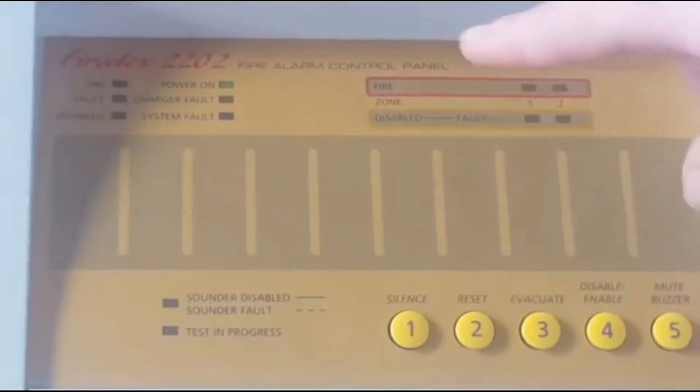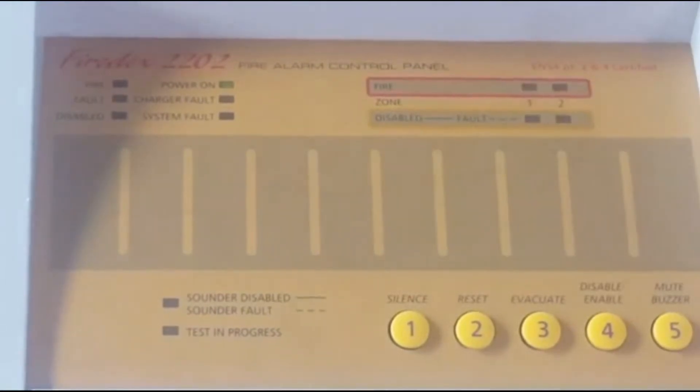No sounders on the JSB, and there's also something on Zone 2 that goes from this panel. As you can see, system is normal - only got the power light on. So four call points, and I've got the intruder alarm up and that.